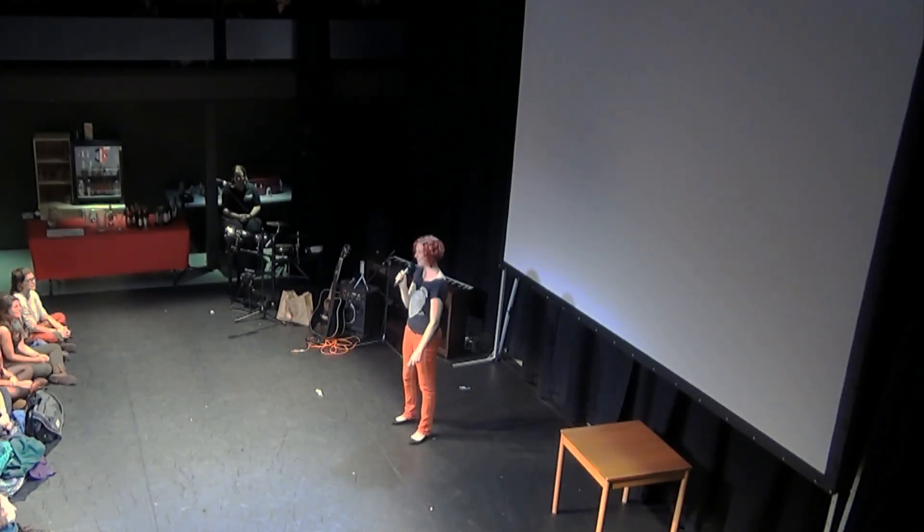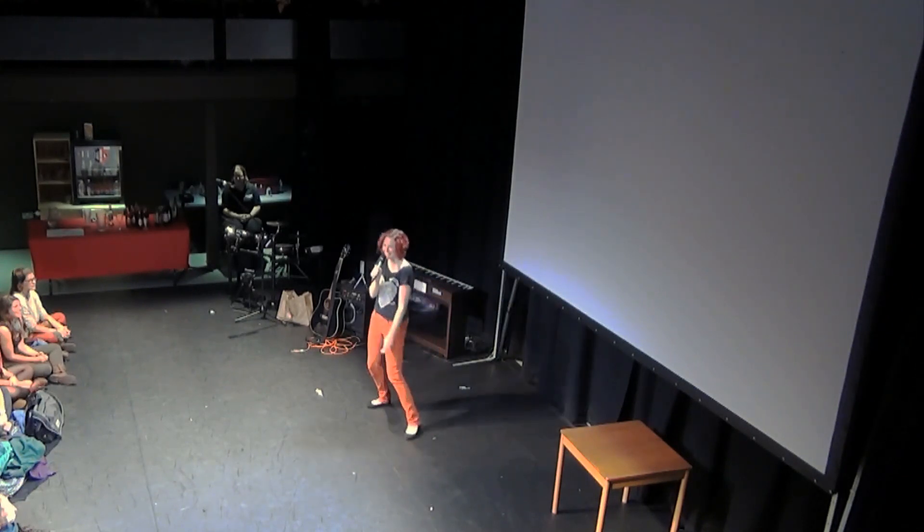The house lights were supposed to go down. They can go back up now.